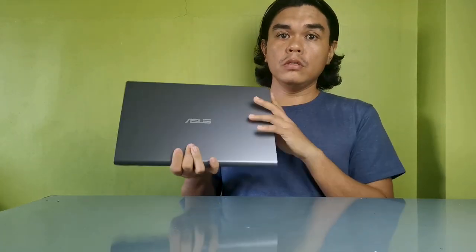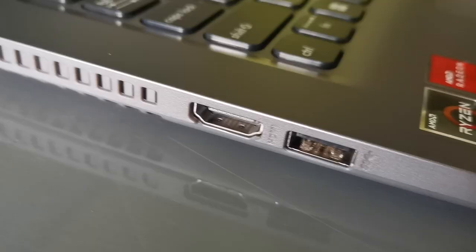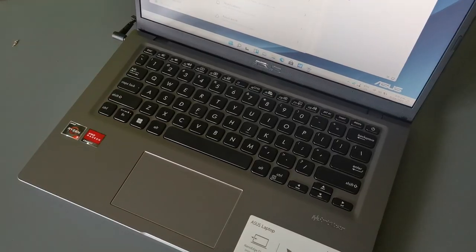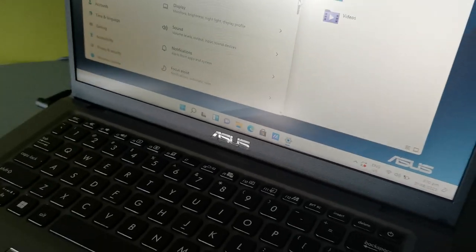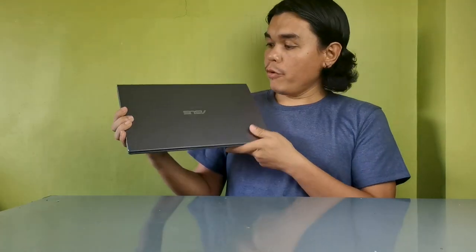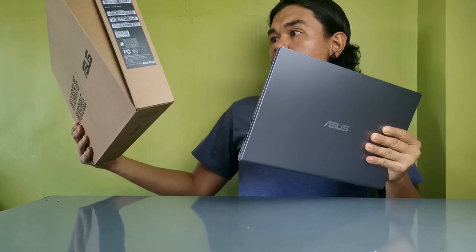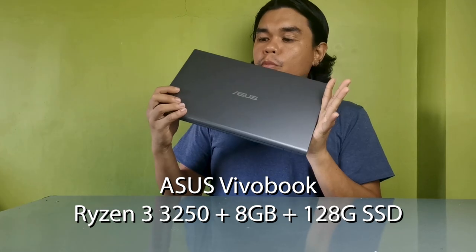The laptop from ASUS — this is the VivoBook. The model is M415D which has a Ryzen 3 processor.